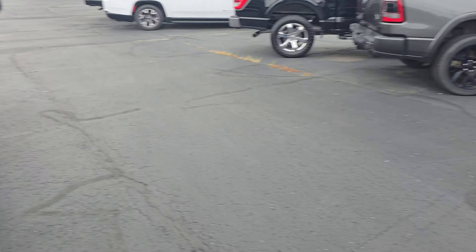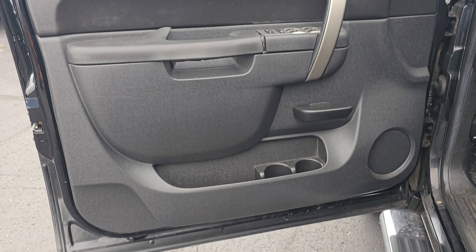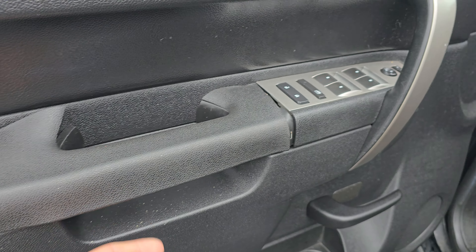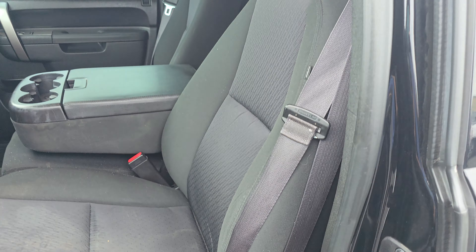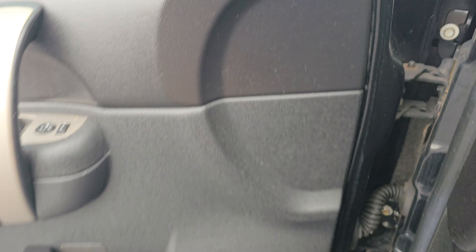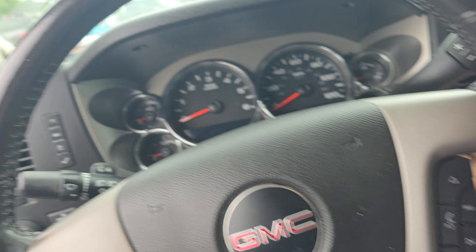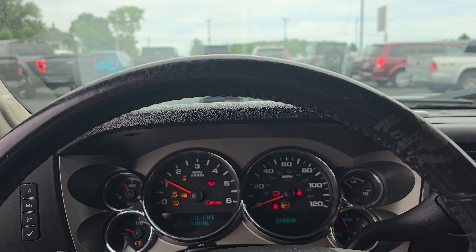I'll take you inside real quick. Got a little bit of broken here on the handle. There's your windows, door handle. Got power driver door. Nice cloth seat. No weird smells or anything I'm noticing in here. Got a quick start — flawless startup.